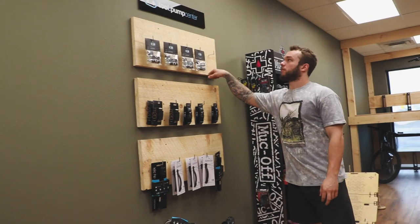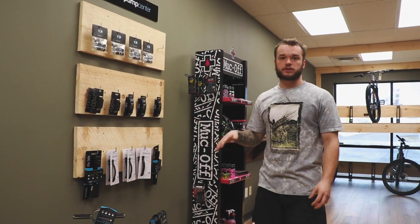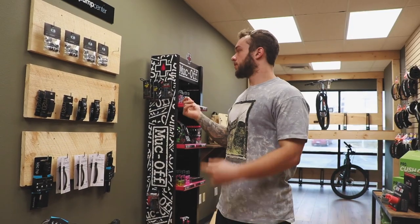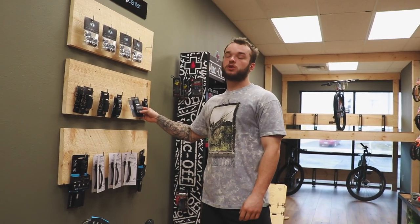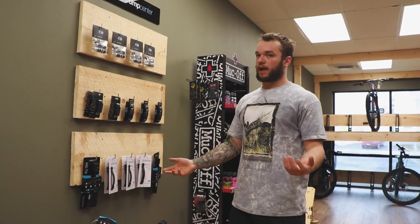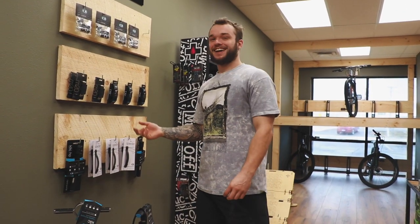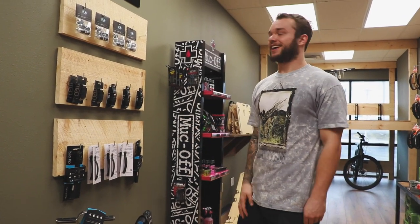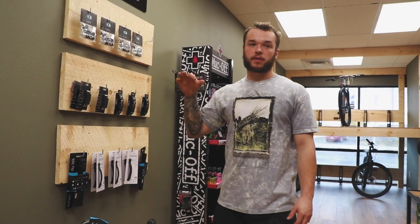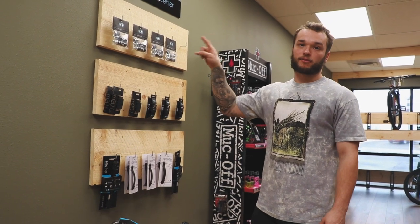We've also got some stumps for you guys to sit and try shoes on — stumpies. They're almost out of stock too. Then this is our Crank Brothers tool center. Some of the favorites are going to be the F10 multi-tools — super small but they pack as much as they can in there. I have an F15; we will have F15s, they are just out of stock. Stuff is hard to get right now, especially during Christmas. You can throw them in anything — I put mine on the little bag on my bike.